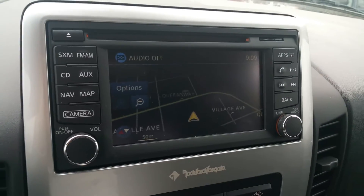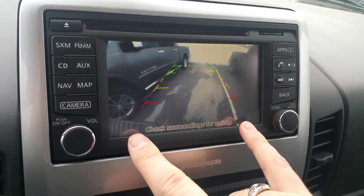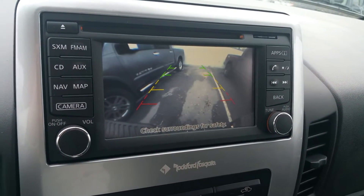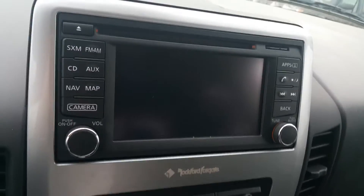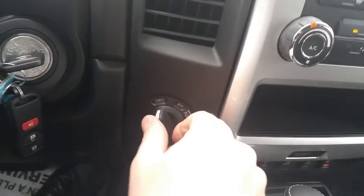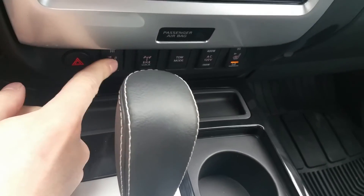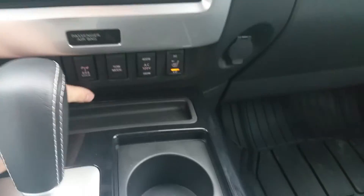We also have our navigation and our backup camera right here — it shows us our bumpers so we have something to relate to, and if you have a ball hitch it will show you that, so you only need one person to back a truck up to a trailer. Climate control, and 4x4 on the fly — get up to 100 kilometers an hour, take your foot off the accelerator, and you're done.